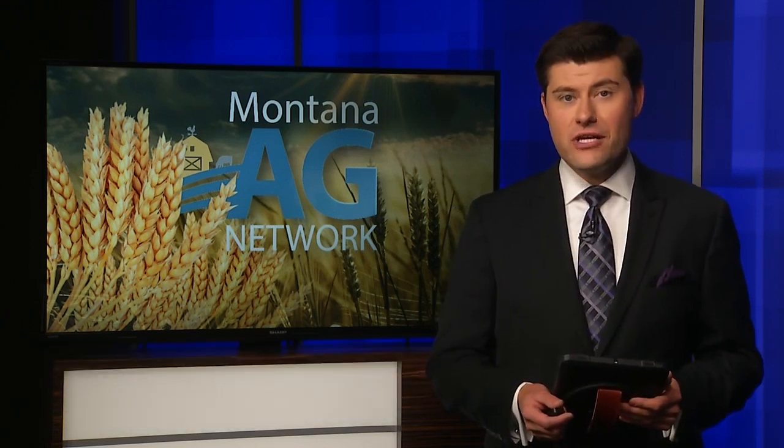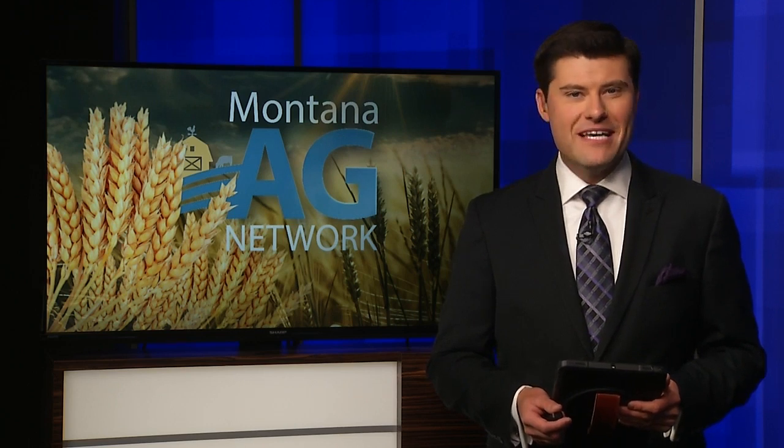Barley Days is a weekend event that gives Miller Coors employees a chance to network. In today's Montana Egg Network feature, Elizabeth Transu takes us to Power for that event.